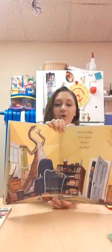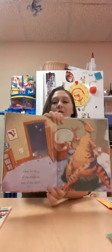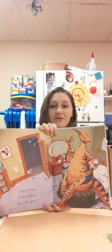Does he drop dirty tissues all over the floor, like the Gallimimus dinosaur? Does he fling all his medicine out of the door? That's a Parasaurolophus. Does he flip off his covers with tooth and with tail?